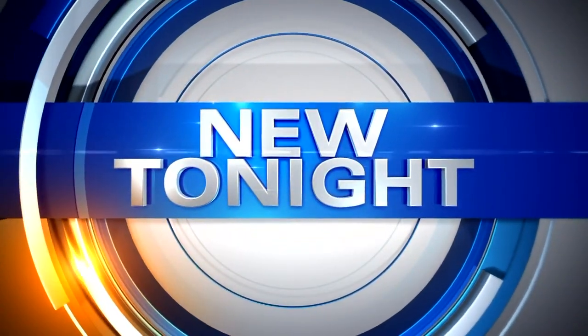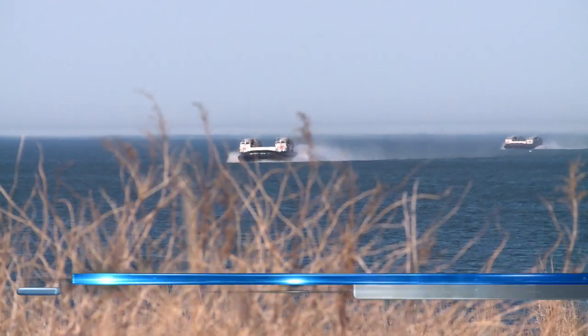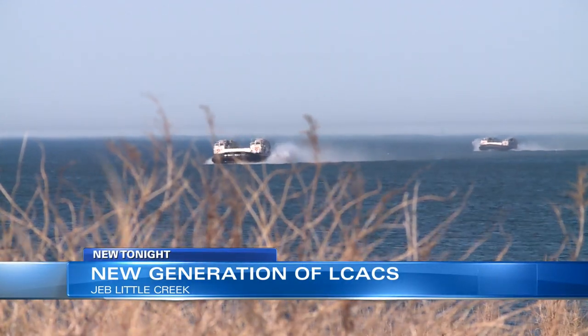New tonight, 10 on your side is about to take you on board the Navy's latest LCAC ship, or landing craft air cushion. We were at J.E.B. Little Creek in Virginia Beach today to see the latest generation of landing craft.